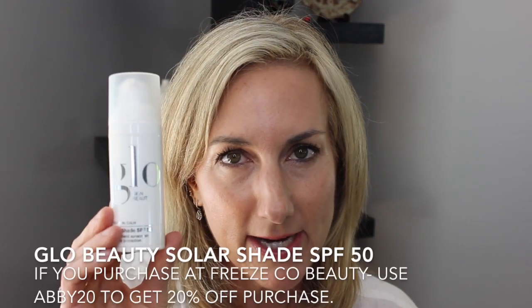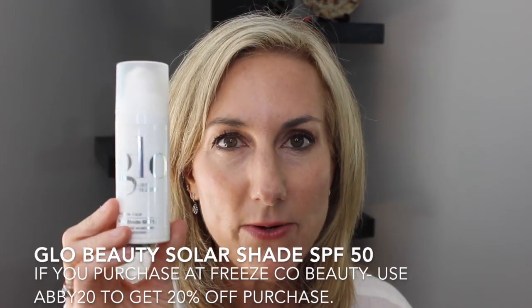I almost forgot the most important part — I am of course bringing my Glow Skin Beauty Solar Shade SPF 50. This is my go-to SPF. This is probably the most important thing in this whole skincare regime. Proper cleansing is key, but the SPF is like the best anti-ager out there. I never go a day without this. It is my favorite and I love it.